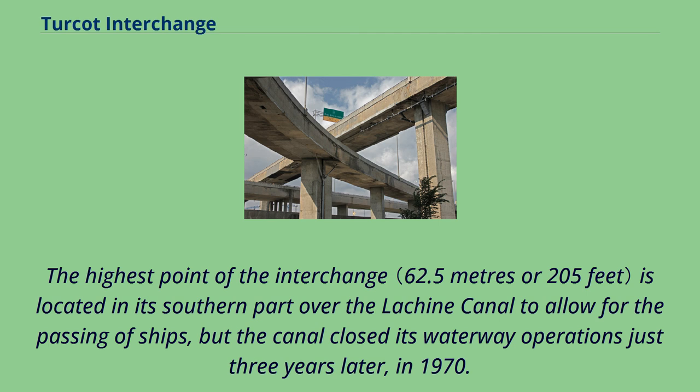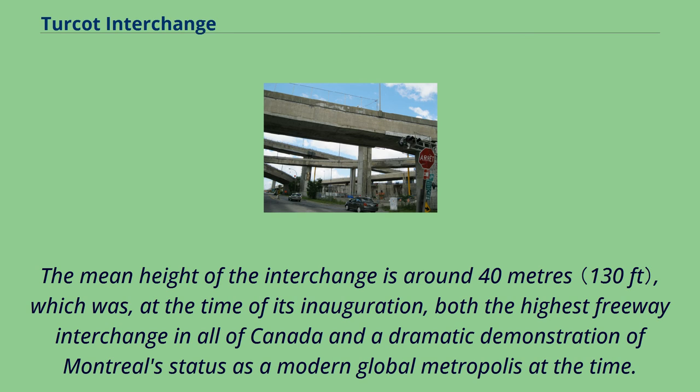The highest point of the interchange is located in its southern part over the Lachine Canal, to allow for the passing of ships, but the canal closed its waterway operations just three years later, in 1970. The mean height of the interchange is around 40 metres, which was, at the time of its inauguration, both the highest freeway interchange in all of Canada and a dramatic demonstration of Montreal's status as a modern global metropolis.